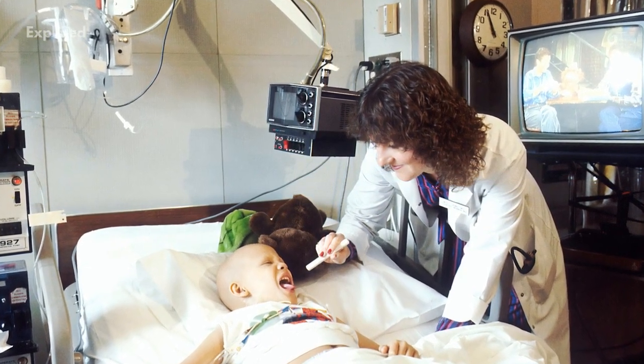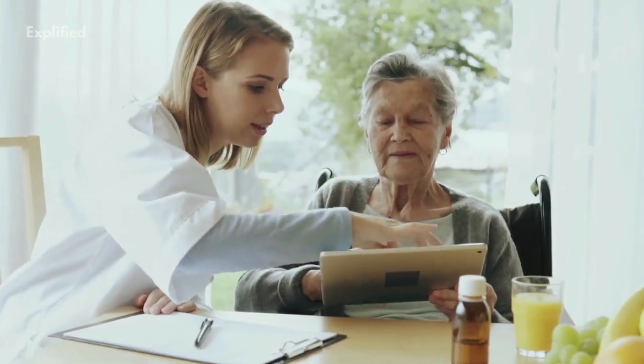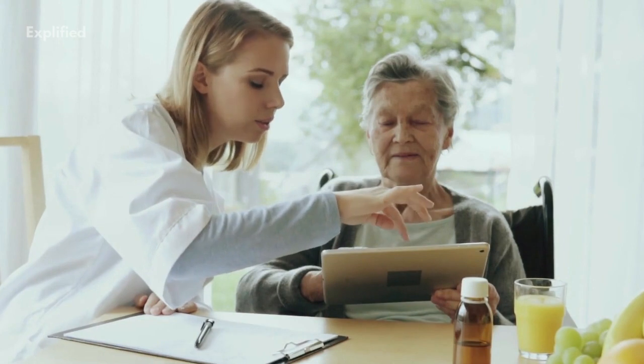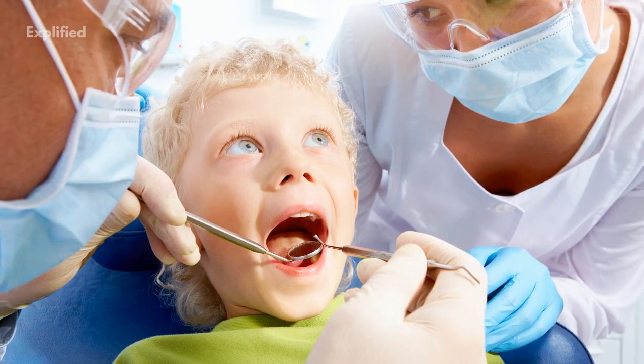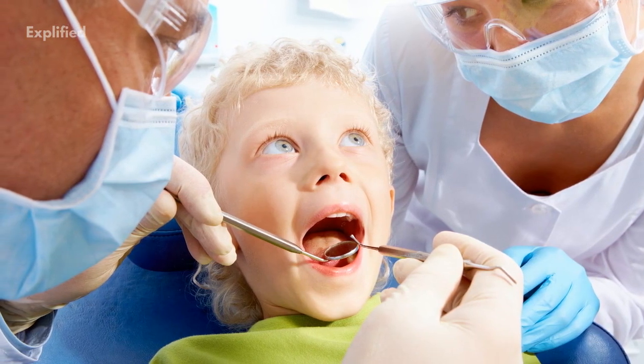Two reasons explain such supply-induced demand. First, in contrast to effective care and preference-sensitive care, where clinicians have strong opinions on the need for specific interventions, medical theories and evidence play little role in governing the frequency of use of supply-sensitive services. For patients at a given stage in the progression of chronic illness, medical textbooks contain no evidence-based clinical guidelines for scheduling patients for return visits, when to hospitalise or admit to intensive care, when to refer to a medical specialist, and for most conditions, when to order a diagnostic or imaging test.